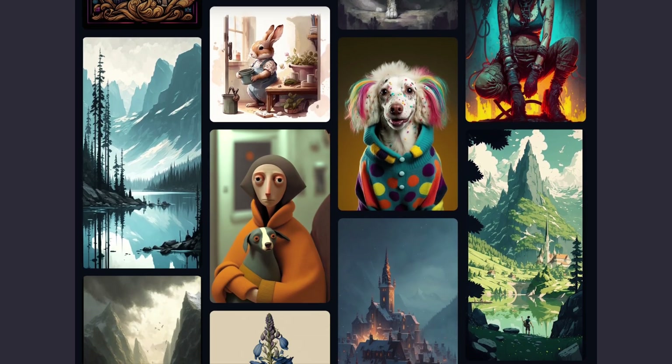Meet Journey promotes an open space for AI art, so everything you do and everything everyone does is open and everyone can see it. With that, all art that is generated with Meet Journey can be found in the community gallery. And it's easy to lose track of time once you get in the gallery.